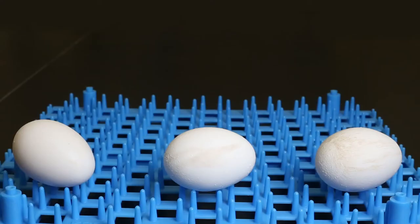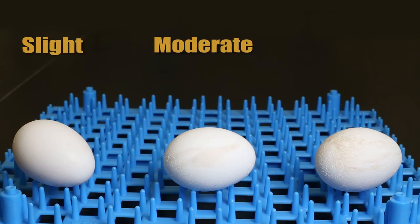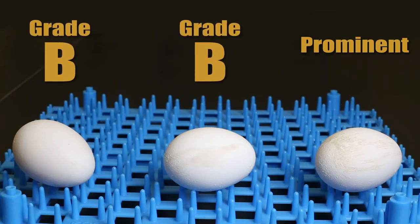Each of these white-shelled eggs has a stain. The first is a slight stain, the second is a moderate stain, and the third is a prominent stain. The first two eggs are considered grade B. The last egg would be considered dirty.